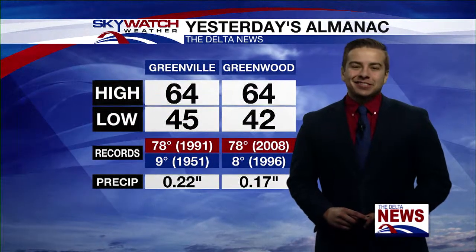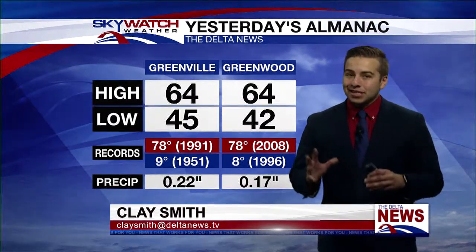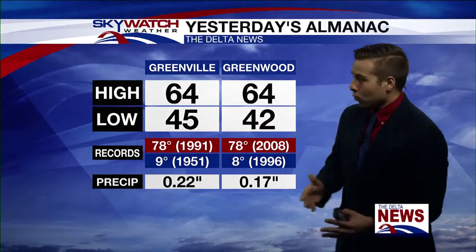Good morning and welcome back to the Delta News. I'm meteorologist Clay Smith checking in on today's forecast. Now it is Friday, but our Thursday was quite warm.